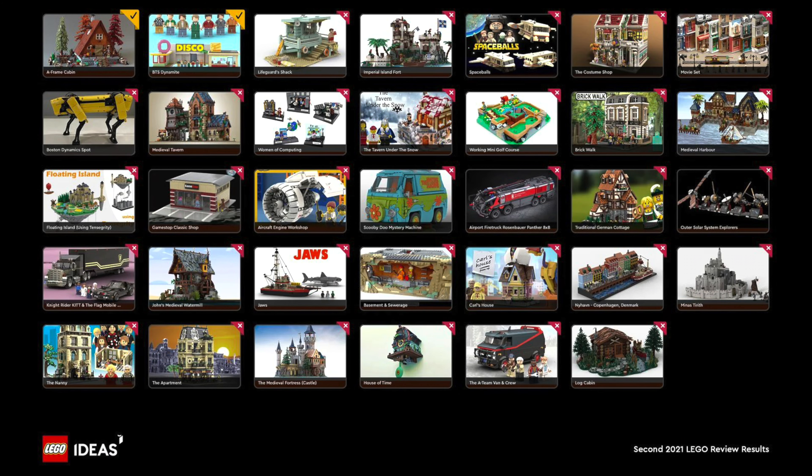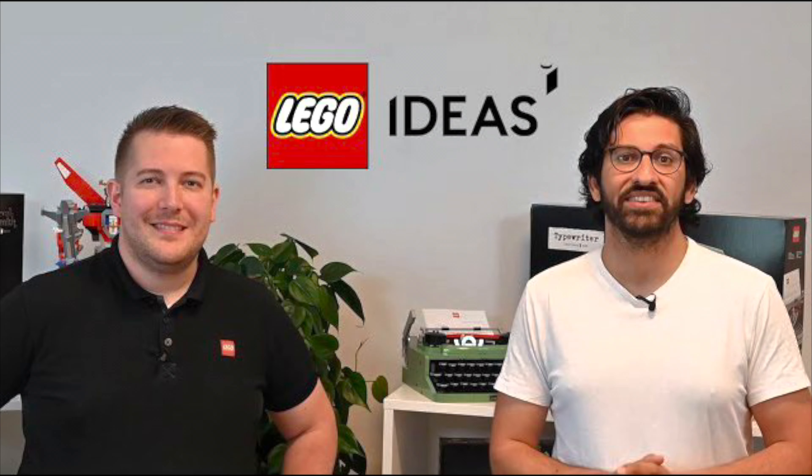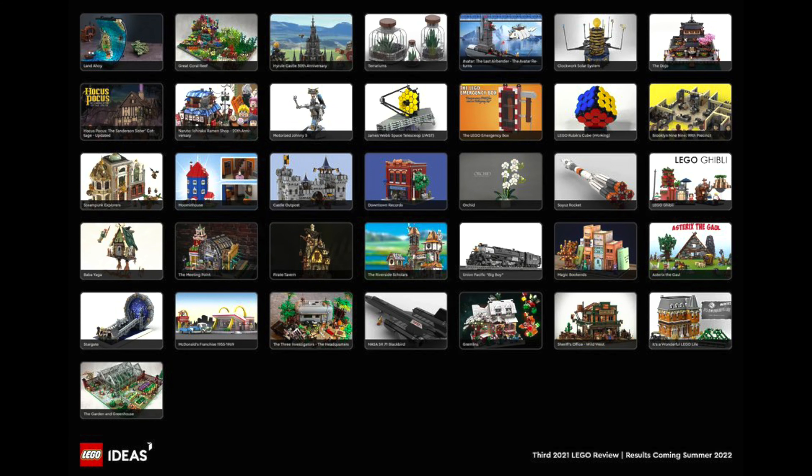I'm also going to throw them into tiers based on how likely I think each set is to getting made. Then I'll give my predictions of what the LEGO Ideas board is going to pick, and then what sets I would pick.